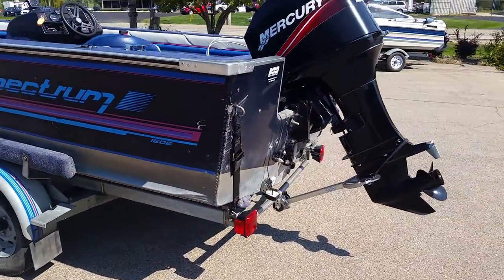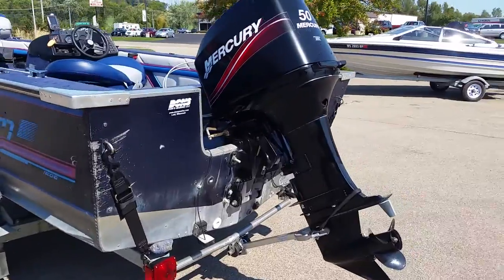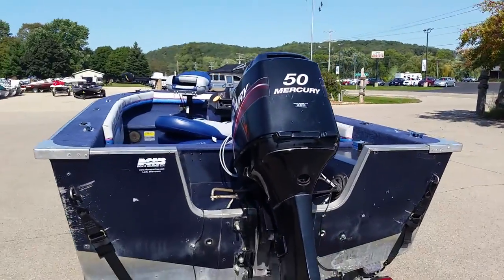The boat is powered by a Mercury two-stroke 50 horsepower engine.